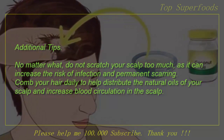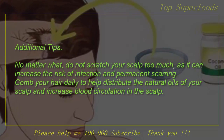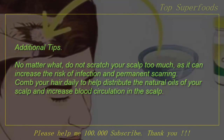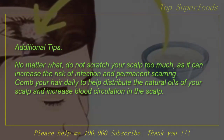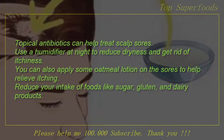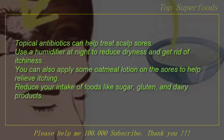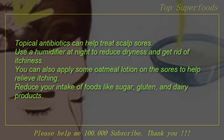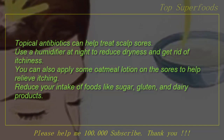Additional tips: No matter what, do not scratch your scalp too much, as it can increase the risk of infection and permanent scarring. Comb your hair daily to help distribute the natural oils of your scalp and increase blood circulation. Topical antibiotics can help treat scalp sores. Use a humidifier at night to reduce dryness and get rid of itchiness. You can also apply some oatmeal lotion on the sores to help relieve itching.